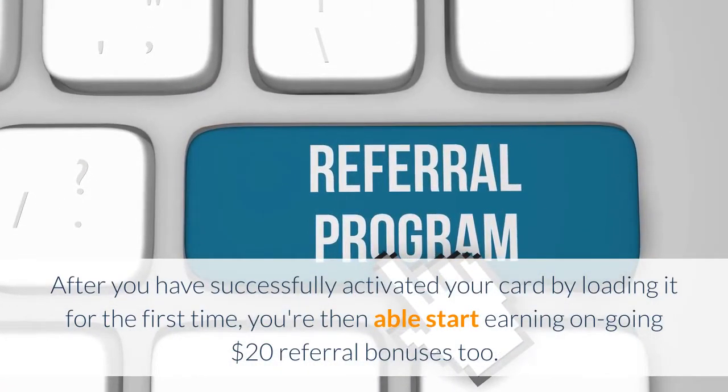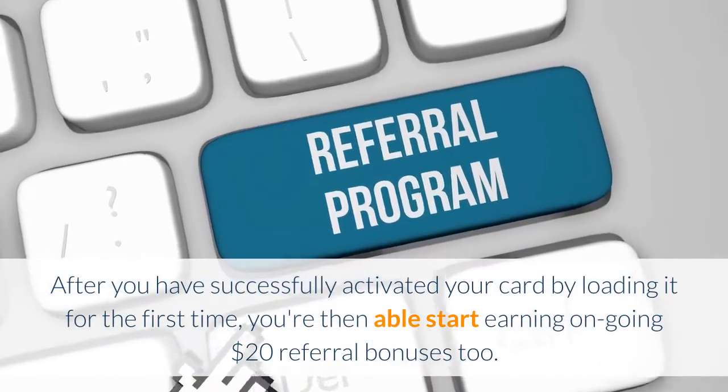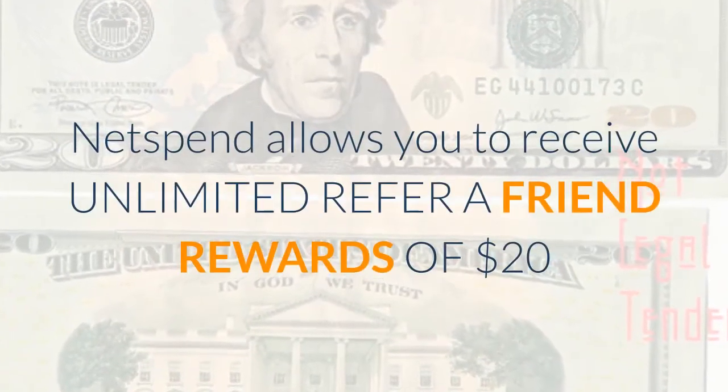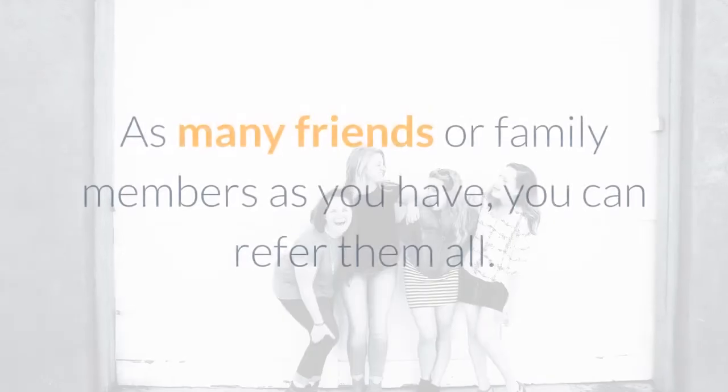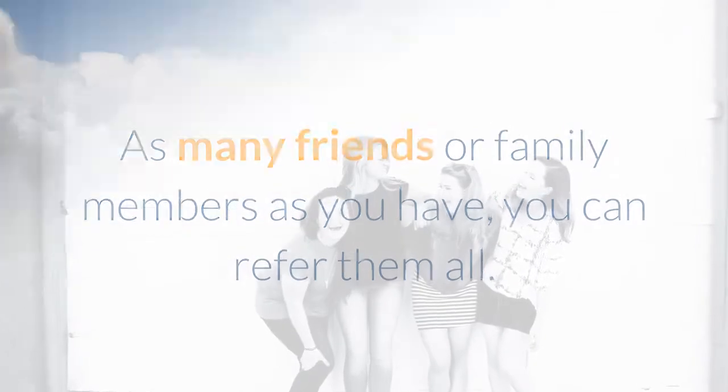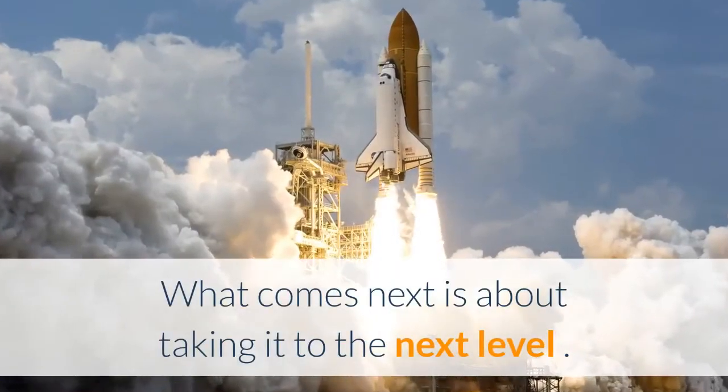After you have successfully activated your card by loading it for the first time, you're then able to start earning ongoing $20 referral bonuses too. Netspend allows you to receive unlimited refer-a-friend rewards of $20 — as many friends or family members as you have, you can refer them all.